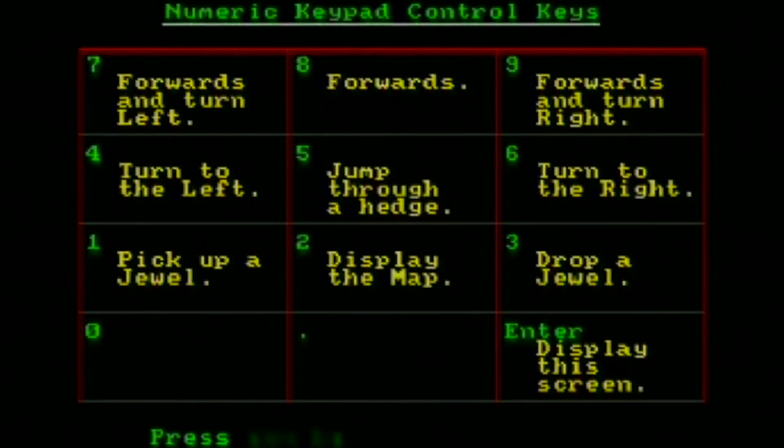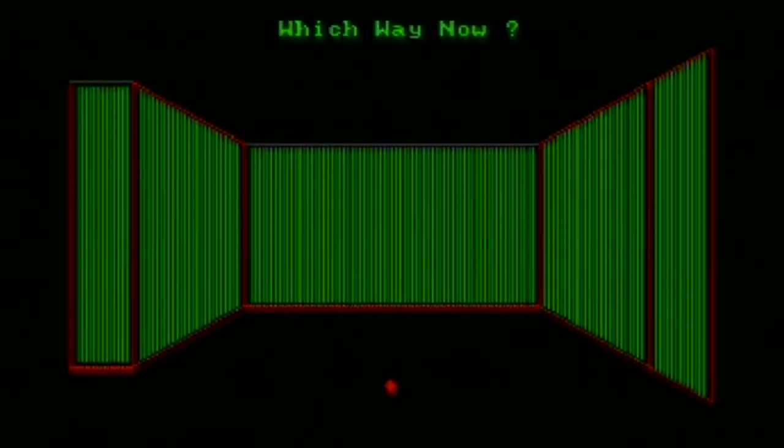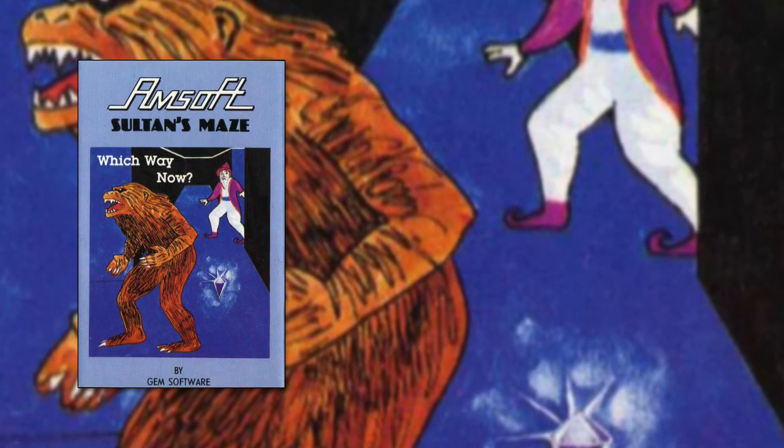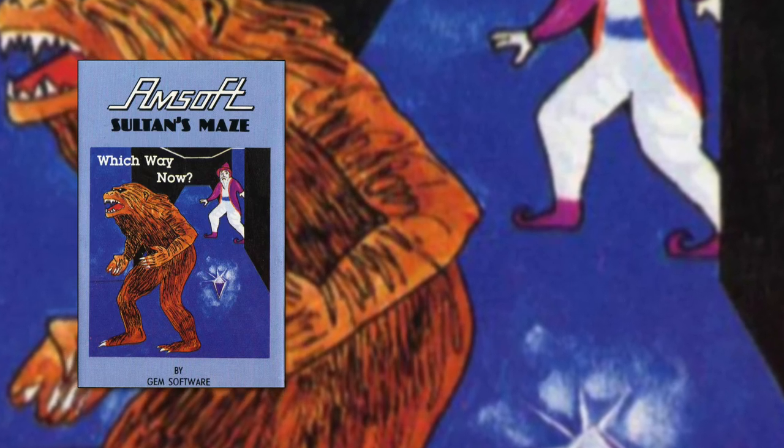Clearly Amstrad were impressed as well, since a few screens from Sultan's Maze are included in the CPC's welcome tape — the first thing most new purchasers would have loaded up. Gameplay-wise it's not a lot to write home about. This is a basic maze game where you'll do well to manage to get out alive, let alone collect some gems. There's a ghost wandering around, but it doesn't seem to move in any set pattern and you can go an entire game without seeing it. As impressive a programming feat as this game is, Sultan's Maze isn't one you're going to come back to very often — it's fun for a while, but you'll quickly tire of it.